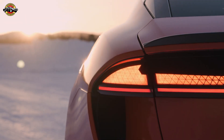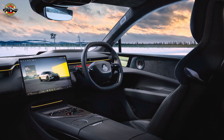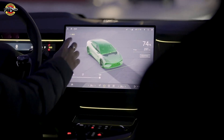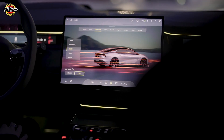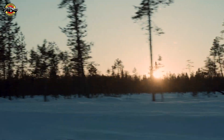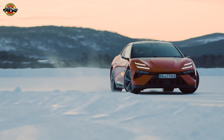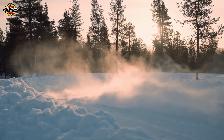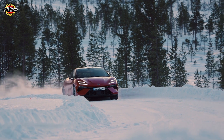Through the Lotus app, customers can remotely prepare their Emeya, setting the cabin temperature, heated seats, and steering wheel from the comfort of their homes. In a matter of minutes, they can transition from house to car with minimal discomfort. Whether in the freezing Arctic or scorching heat, the Emeya's thoughtful features — like heated side cameras, mirrors, and a 55-inch head-up display with snow mode — make it a true Grand Tourer.